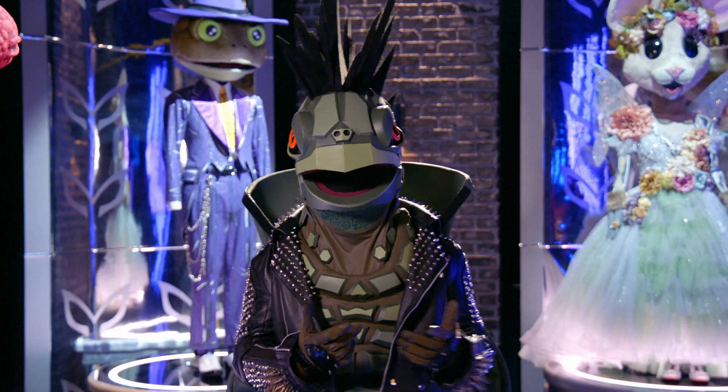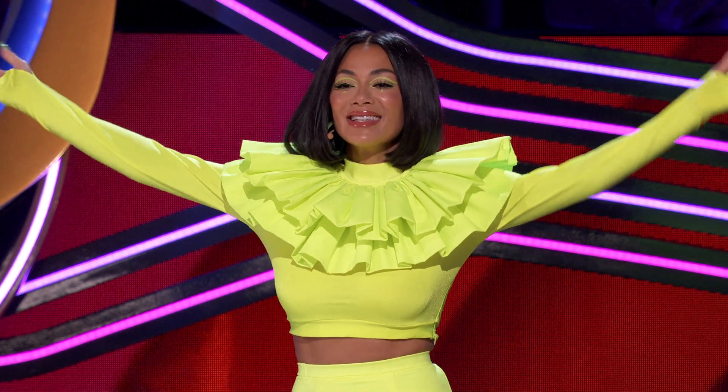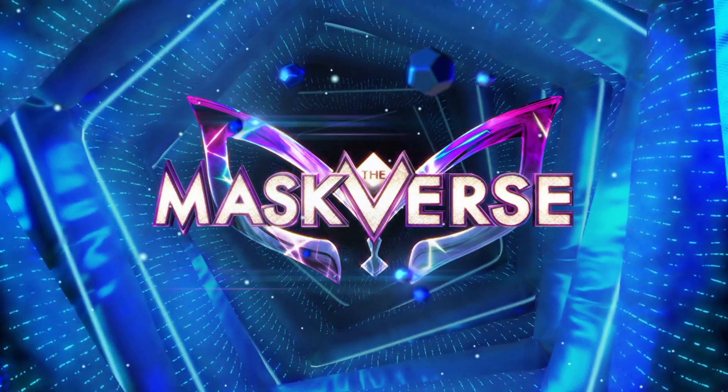Hi, everyone. I know you're here because you're looking for the ultimate Masked Singer fan experience. The first step is to head over to Maskedverse.com, because that's where the magic begins.